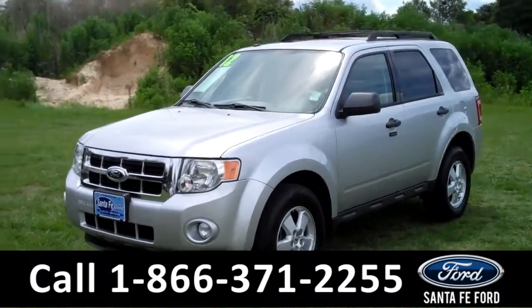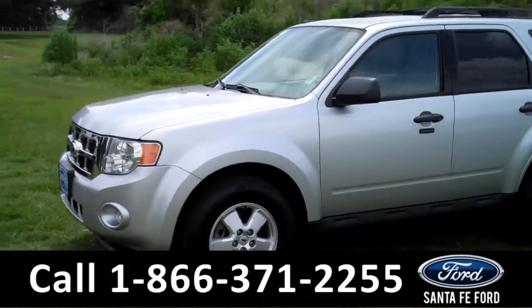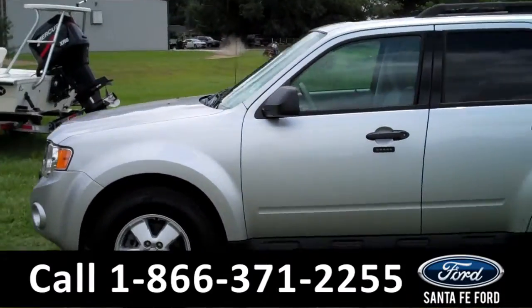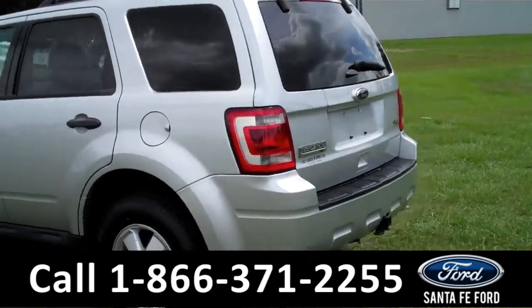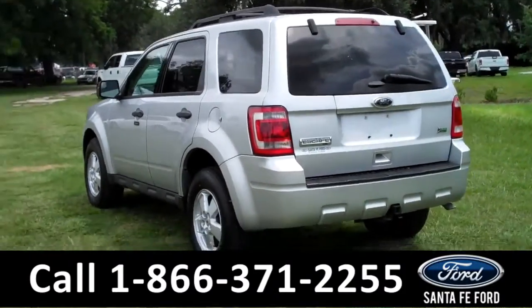This 2012 Ford Escape XLT has a clean Carfax and one previous owner. It also has fog lights, roof racks, a hitch receiver, and it's a flex fuel vehicle. Now let's take a look on the inside.